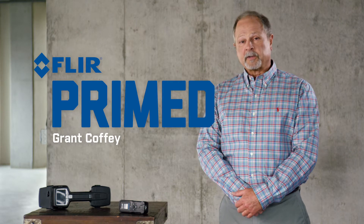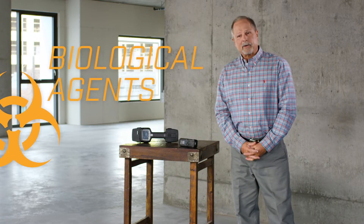Welcome to FLIR Primed. I'm Grant Coffey. Biological agents, or bios, are nasty little buggers. They're some of the most toxic substances known. And unlike other C-BURN agents, bios' effects can be delayed. They can spread unseen like wildfire, both to the public and responders.